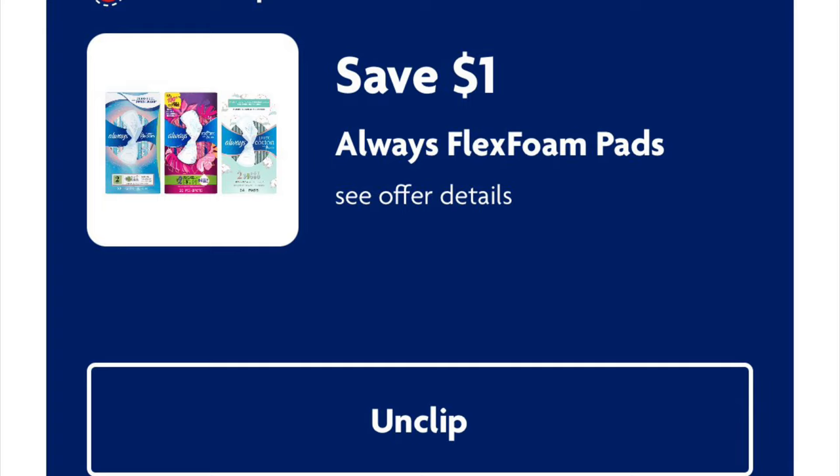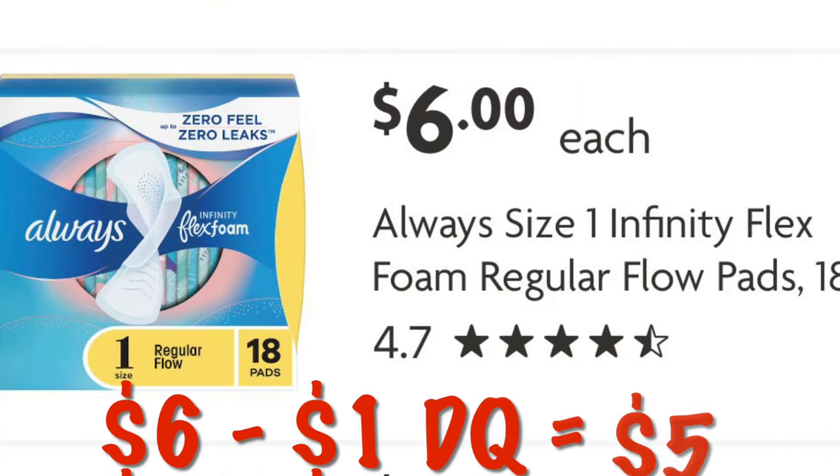We've got $1.00 off Always Flex Foam pads. These are $6.00. So after the $1.00 off, we will pay $5.00.